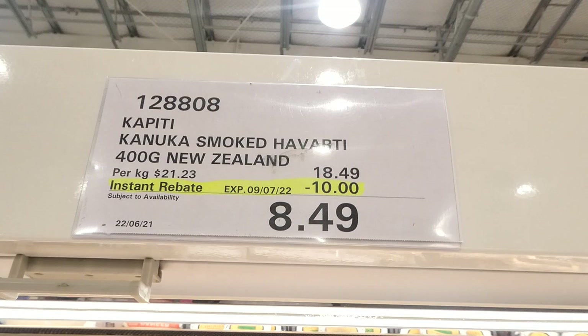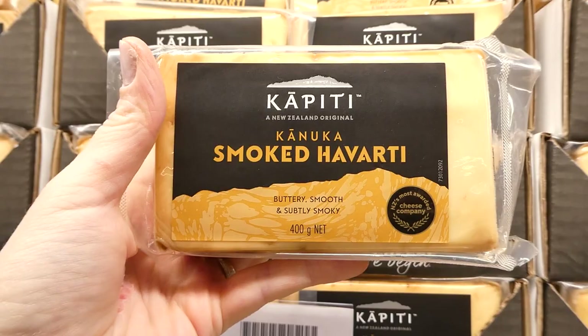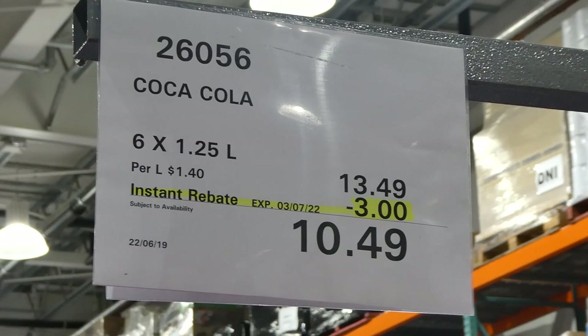Kapiti Kanuka smoked Havarti — it's from New Zealand. You get 400 grams for $10 off, down to $8.50 until the 9th of July. It says it's buttery smooth and subtly smoky, and it's made in New Zealand.